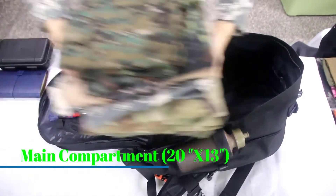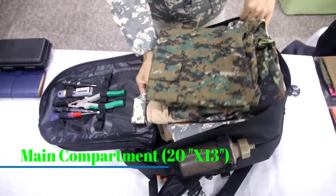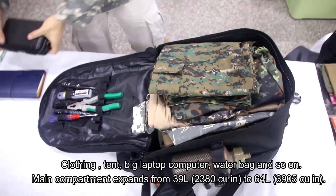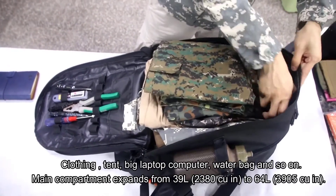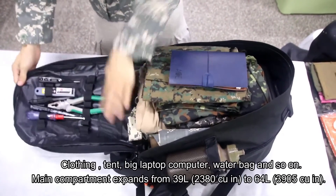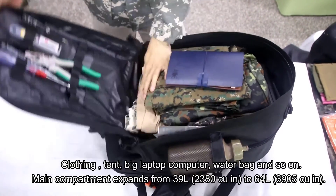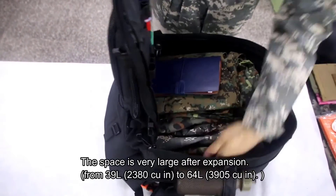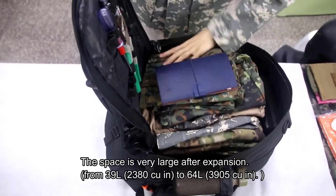There are sternum and waist straps for increased support and comfort when the bag is fully loaded. One drawback is that while it has a MOLLE system, it's blocked by a bungee cord strap. However, you could always cut the strap off if you'd rather use the MOLLE system. It also doesn't have nearly as many MOLLE straps as other tactical backpacks.